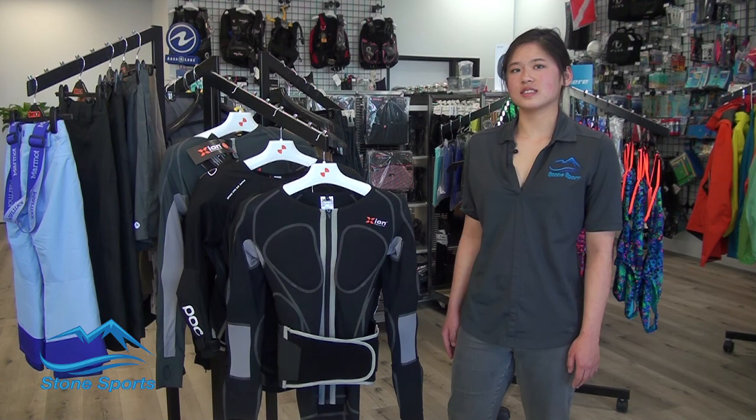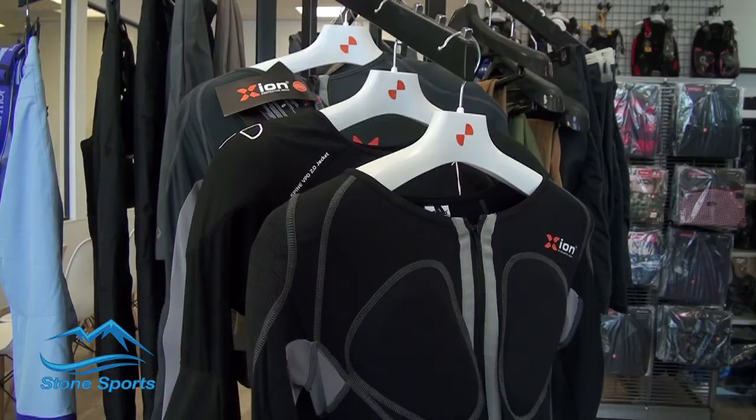Not only is Stone Sports the only place in Vegas to find a variety of body armor brands, we're actually the only store in all of North America to carry the full line of Zion products.